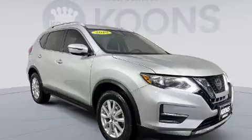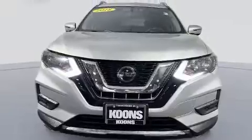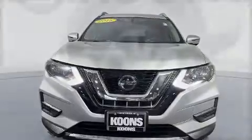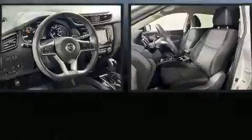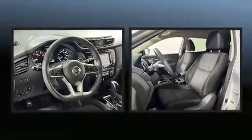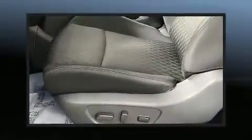Passenger security is always assured thanks to various safety features such as dual front impact airbags with occupant sensing airbag, head curtain airbags, traction control, brake assist, anti-whiplash front head restraints, a security system and four-wheel disc brakes with ABS.